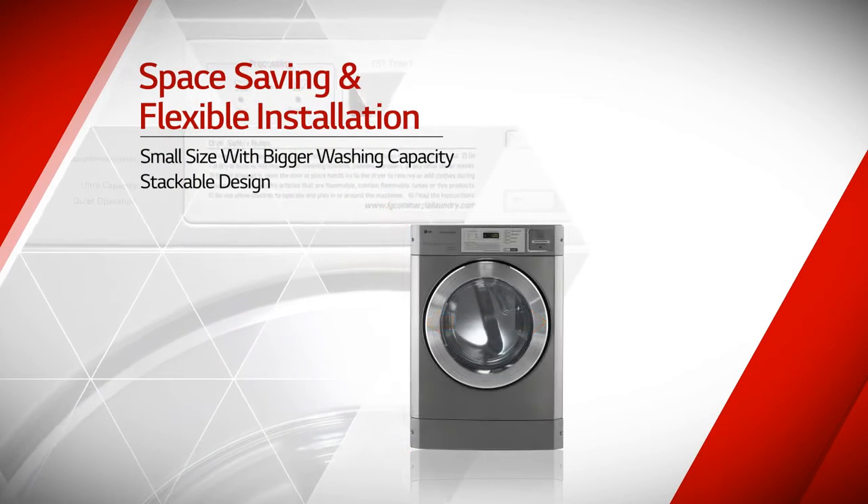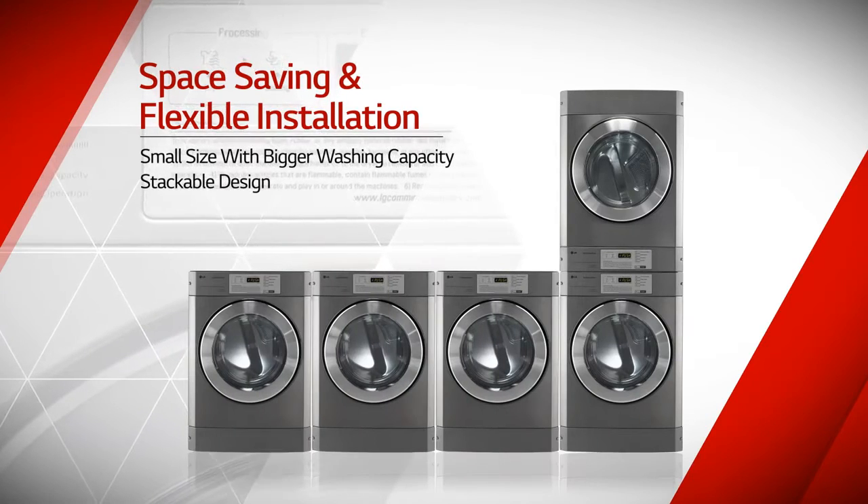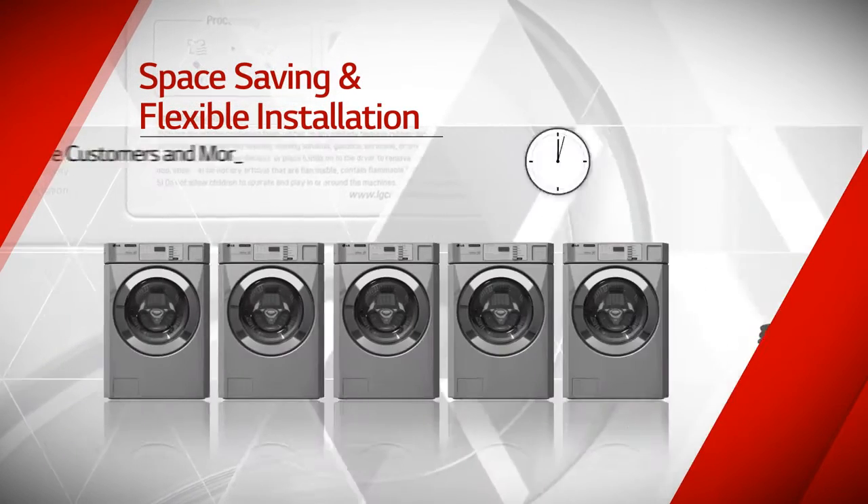Also, the small cabinet size with bigger washing capacity and stackable design allows more customers and more machines in limited space.